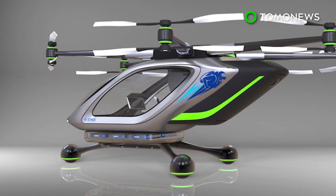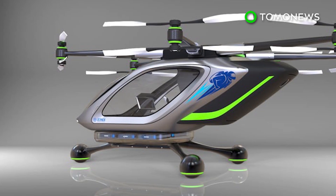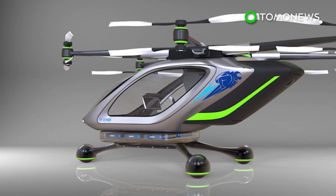Jetpack Aviation is currently developing a safety system for the project, with the team estimating that they will begin building the device in about six months.